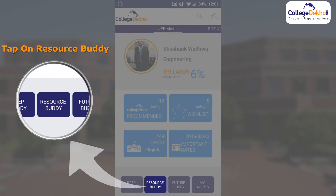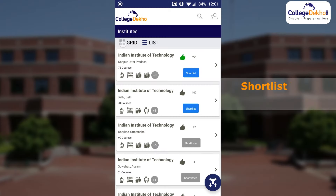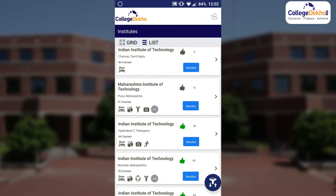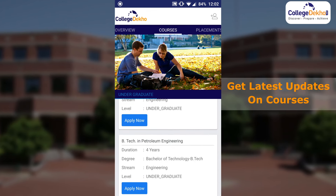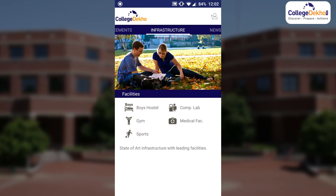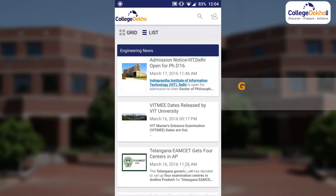So, what does Resource Buddy do? Select and shortlist your preferred college. Get latest updates on courses and apply on the spot. Check out the placement trends of the college. Get updates on infrastructural facilities of the college. Get latest news and updates of the colleges in one simple click.